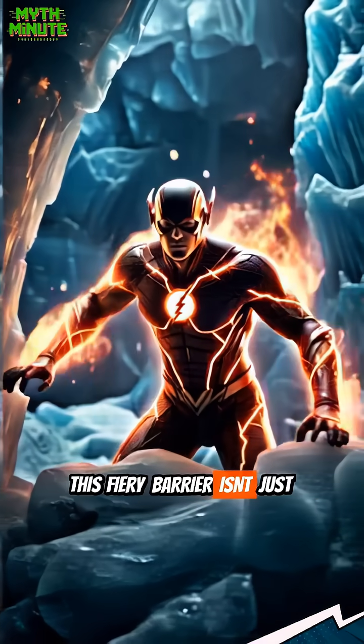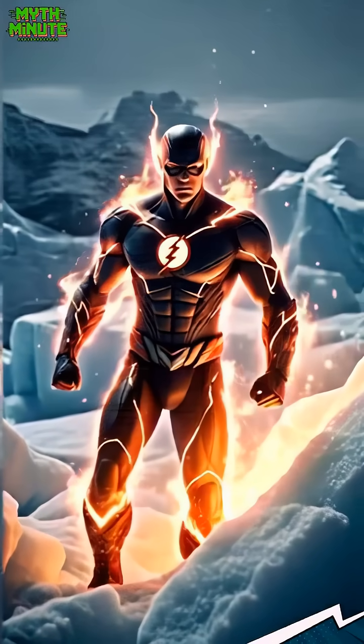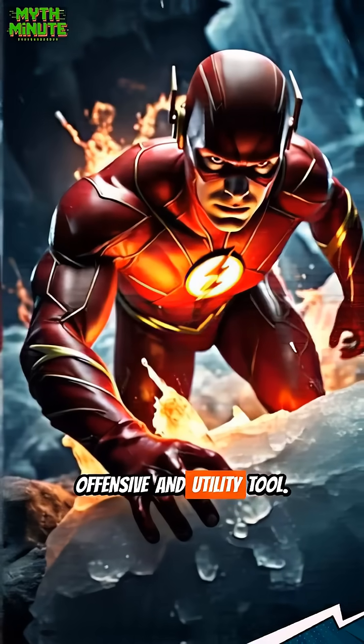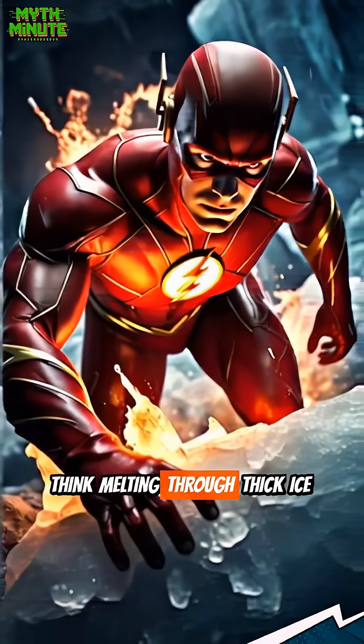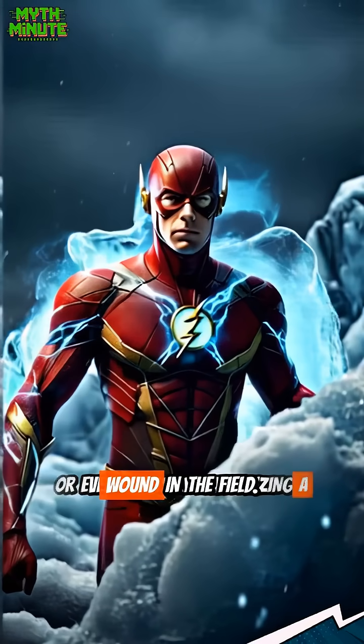This fiery barrier isn't just for defense, though. It can protect him from absolute zero, but it's also a powerful offensive and utility tool — think melting through thick ice instantly, or even precisely cauterizing a wound in the field.